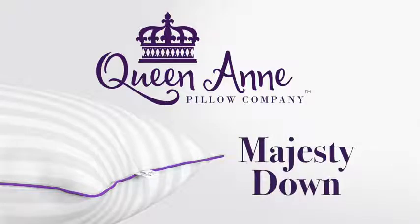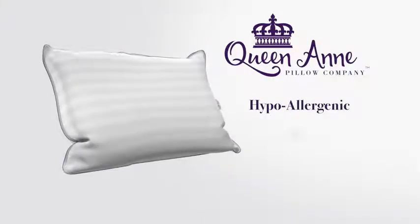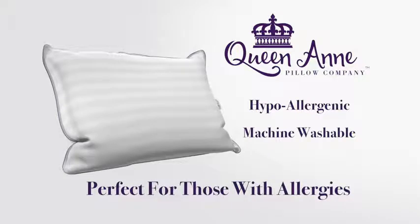Introducing the Majesty Down Synthetic Down Pillow by Queen Anne Pillow Company. The Majesty Down is a 100% hypoallergenic, machine-washable pillow that performs just like traditional Goose Down.